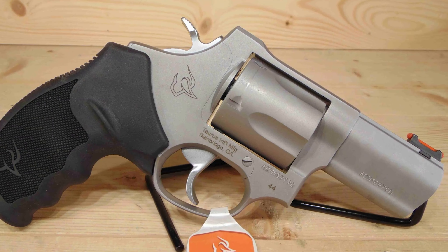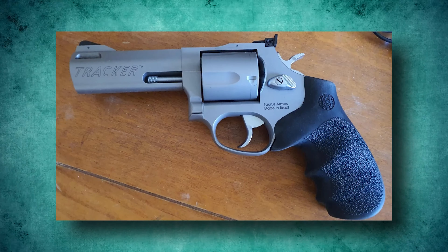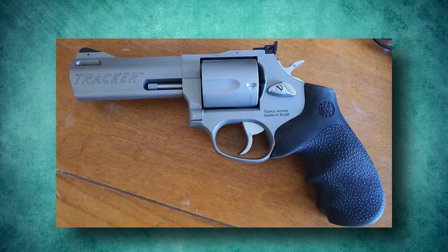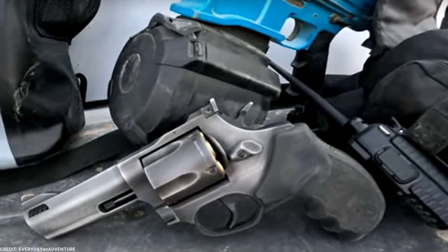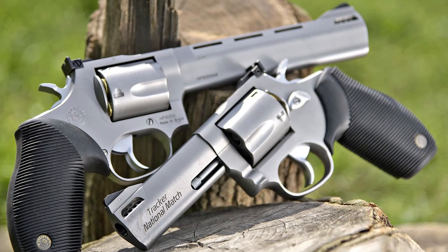Magnum Research BFR. If you want to make a statement, the Magnum Research BFR is for you. Magnum Research is well-known for producing large pistols, and the big-frame revolver is no exception. The BFR is a small cannon for your hands, and it's exclusively chambered for huge calibers.